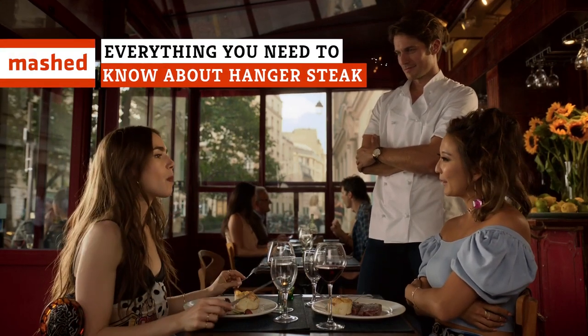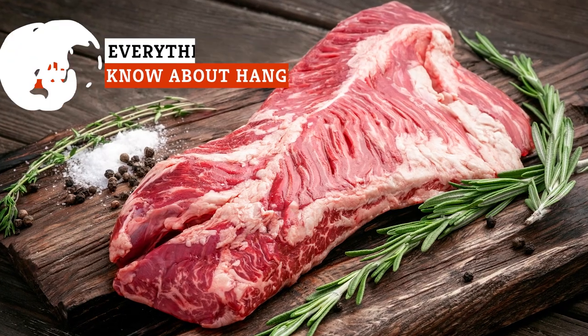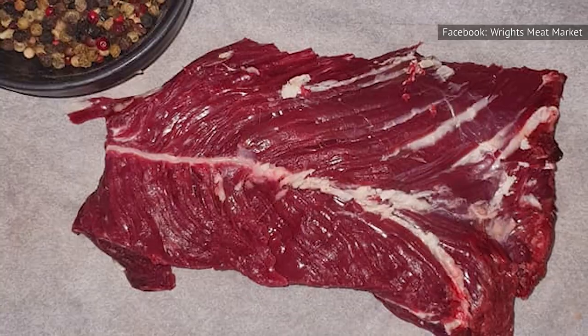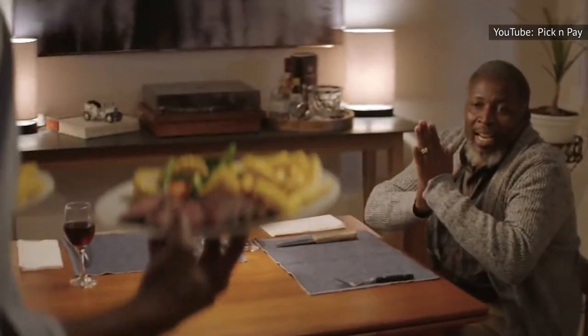For those who want the joys of steak but lack the budget for premium cuts like ribeye, there is hanger steak. In recent years, hanger steak has indeed grown in popularity, but it has remained affordable enough for people to cook with oven fries and enjoy with a bottle of wine.